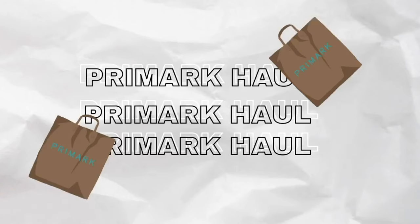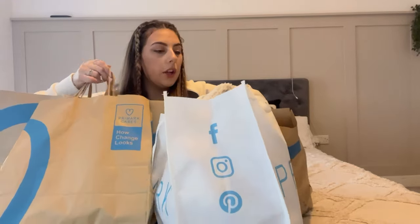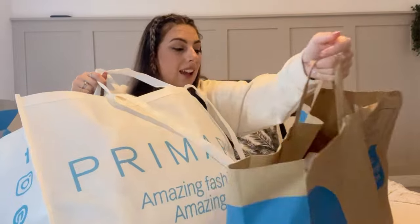Hello everyone and welcome back to my channel, if you're new here then welcome! Today's video is a massive Primark haul. I may have gone a bit over the top - we've got four big bags! I actually went to three different Primarks: one in the city and my two local ones. I got most of the stuff from my local ones after traveling all the way to a really big one. Anyway, let's get straight into it - I've got a few pieces, some more wintry than autumn.